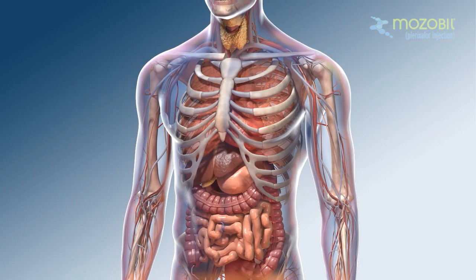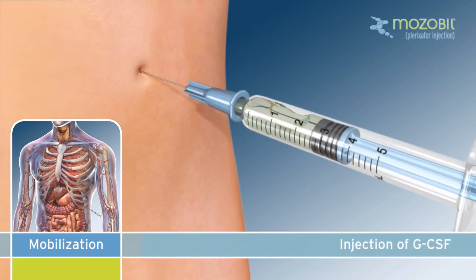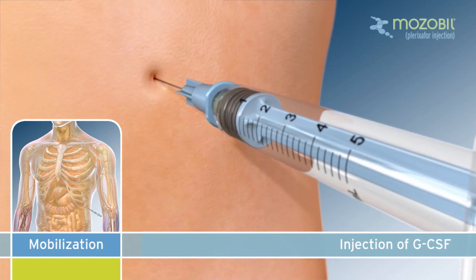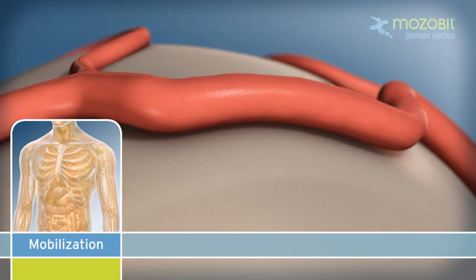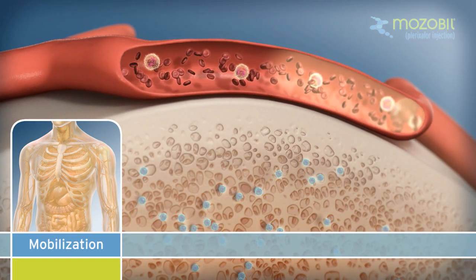Stem cells are typically mobilized using GCSF, either alone or in combination with other agents. GCSF is a stem cell growth factor that gradually increases the number of stem cells in the bone marrow. The increase of stem cells in the bone marrow will eventually result in an increase in stem cells moving into the bloodstream.